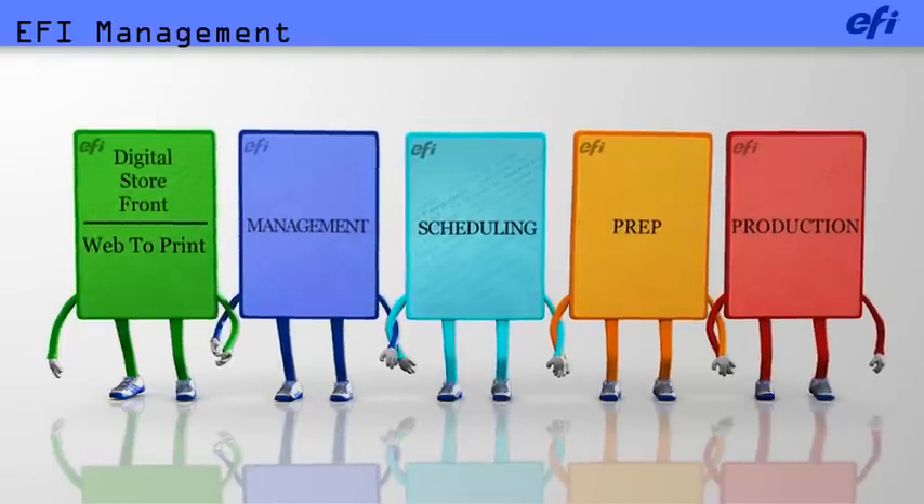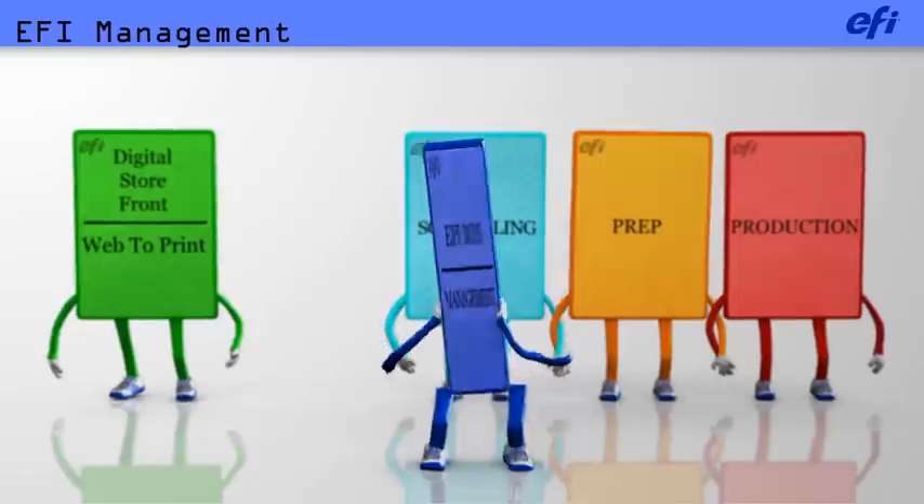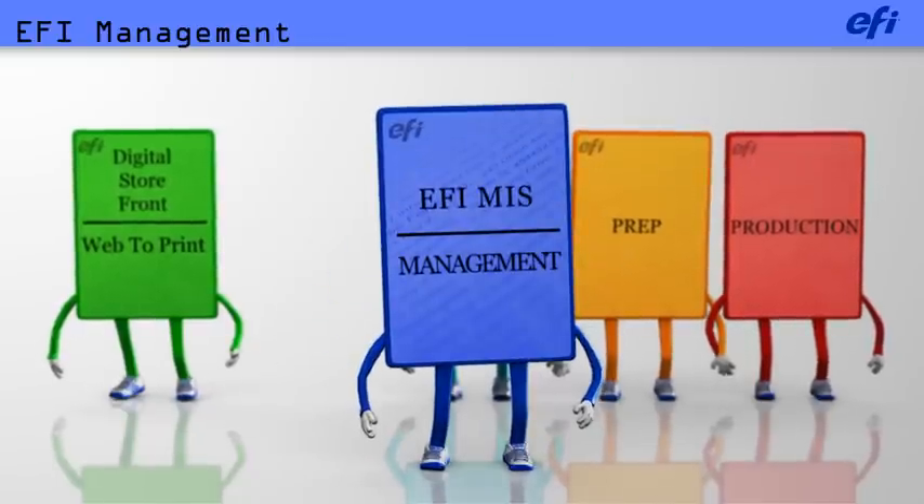Wow, you guys are late. The job has already been here and gone. Let me introduce you to the EFI Management Information System, the hub of your business.